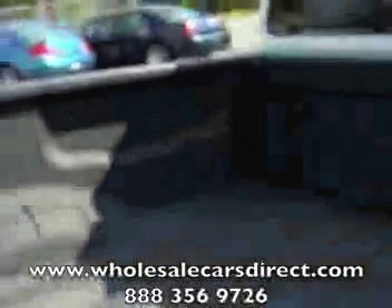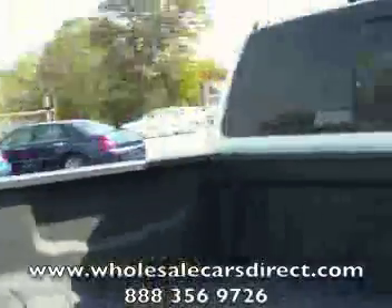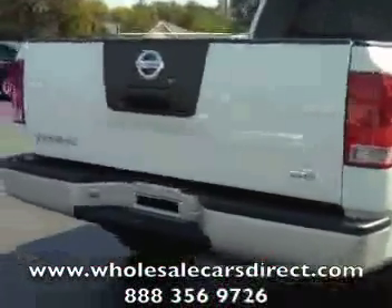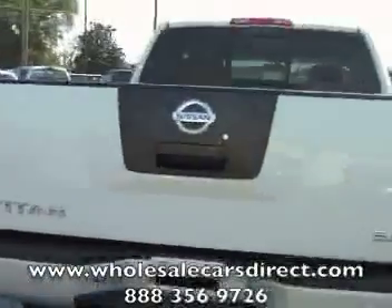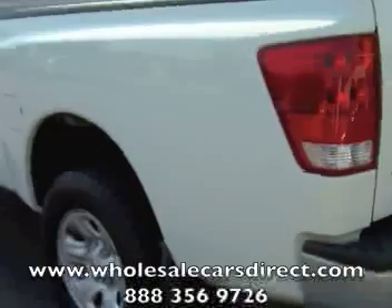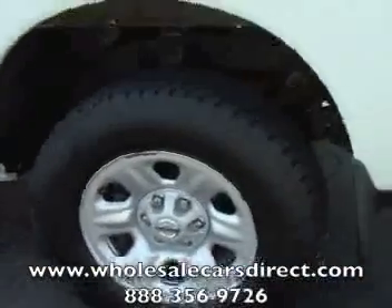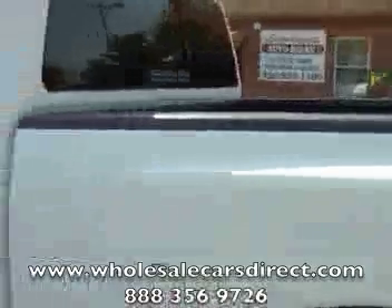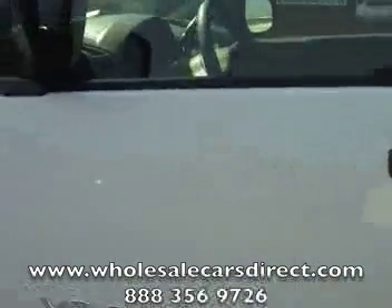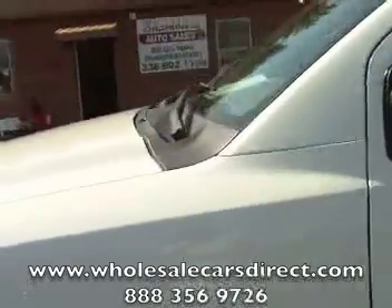It's got a spray-in bed liner if you can see that right there. You can see it's got a 5.6 liter V8 tow package. I'd say this truck hasn't been used for work. Usually you see major scratches on the tailgate and major scratches through the bed — I don't see that. This thing is in tip-top shape, especially for the miles.